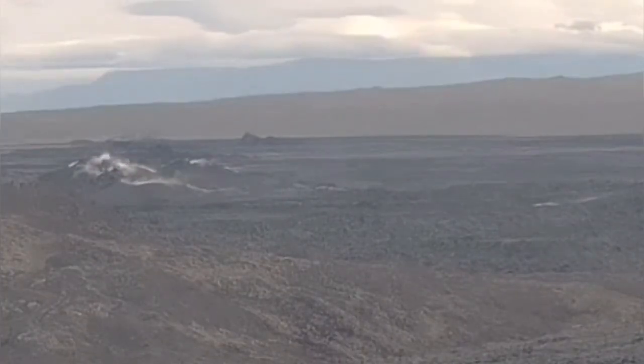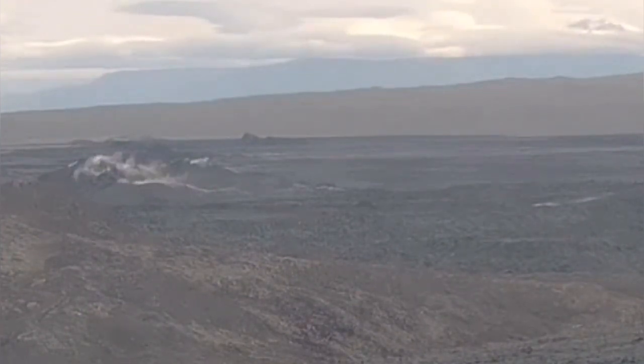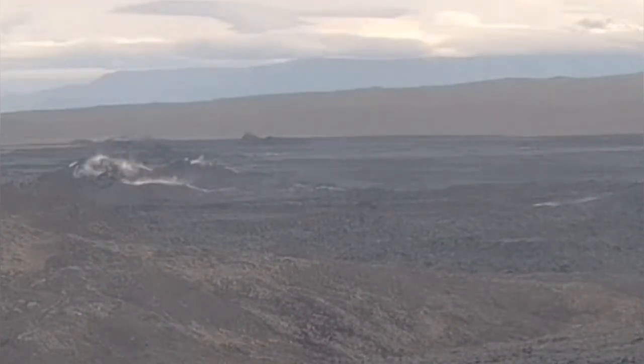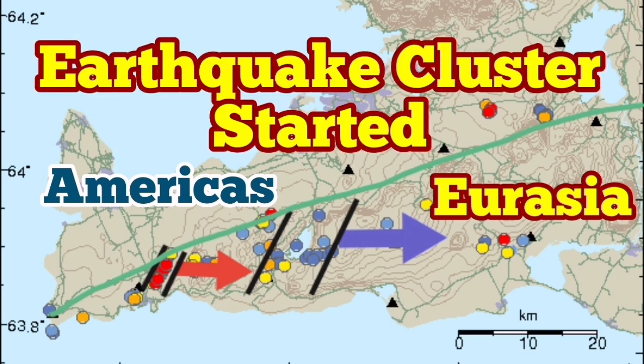Right now I'm looking at exactly the same location. The center of the eruption is at the center of this image — you can see it here. This is where we expect the next eruption to happen within the next two to three weeks, probably late July or early August.